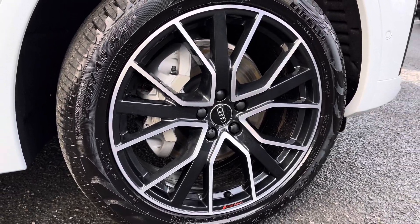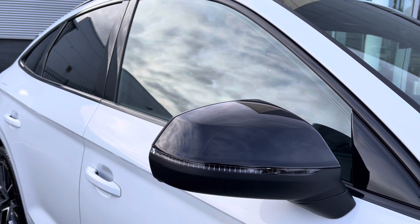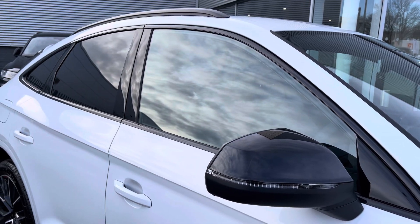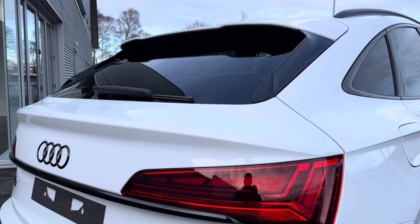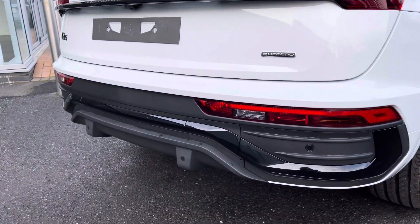It sits on 20-inch 5 V-spoke design alloy wheels and also features a black exterior styling pack including black mirror housings, window surrounds, and black roof rails. It also features an elegantly sloping roofline leading into a beautifully designed rear end, adding to that sporty and aggressive look.